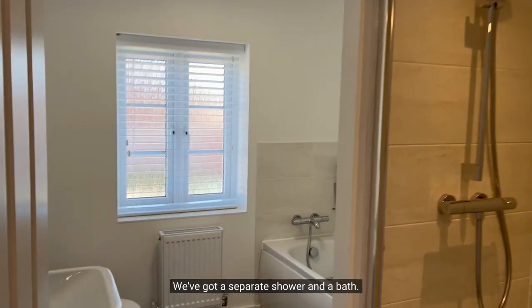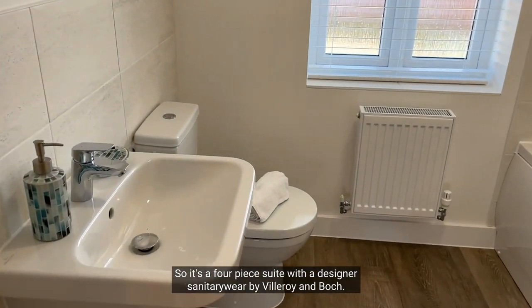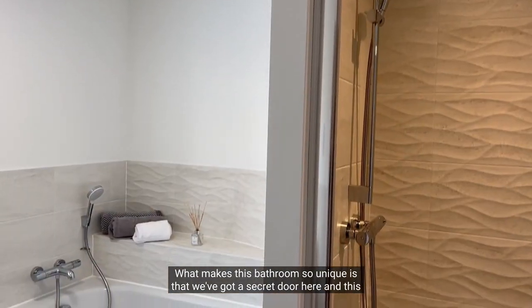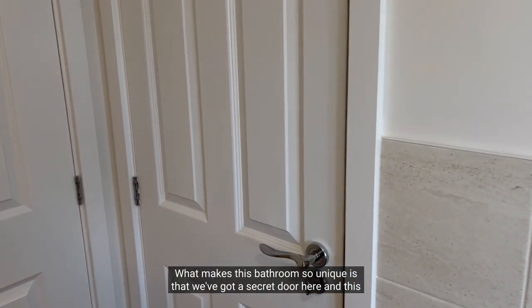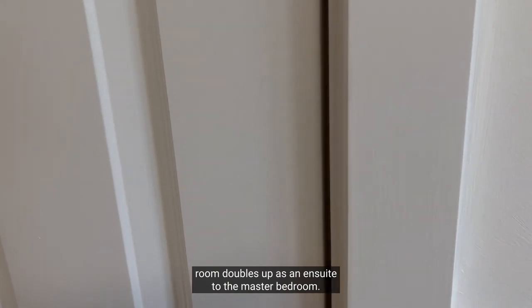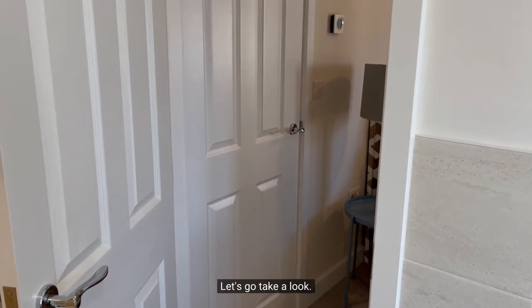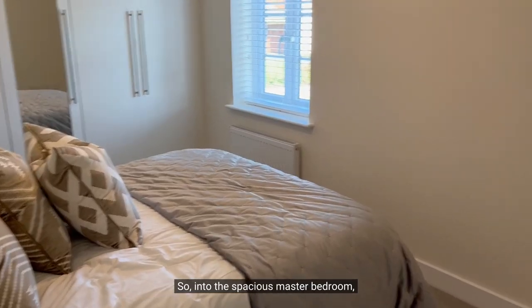Now let's go into the bathroom. We've got a separate shower and a bath, so it's a four-piece suite with designer sanitary wear by Villeroy and Boch. What makes this bathroom so unique is that we've got a secret door here, and this room doubles up as an ensuite to the master bedroom.